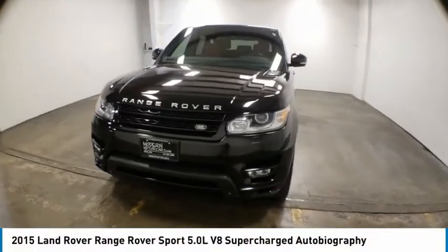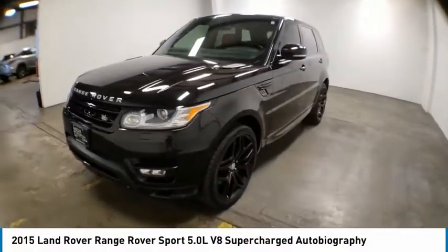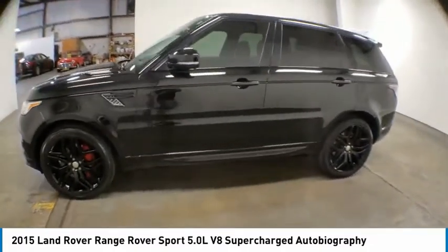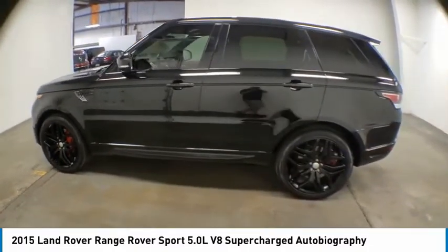Come test drive the 2015 Range Rover Sport. Powered by intelligence, brilliance by design, Range Rover Sport is in a class of one.